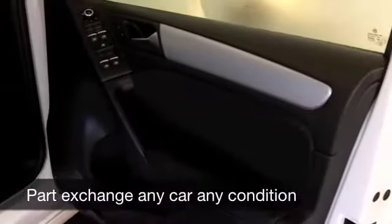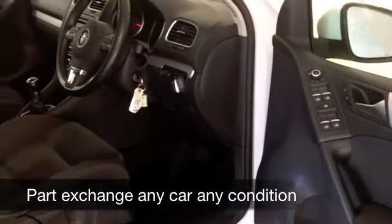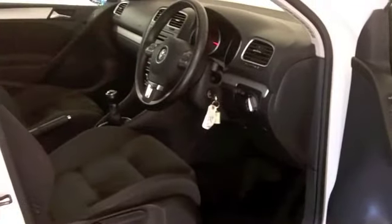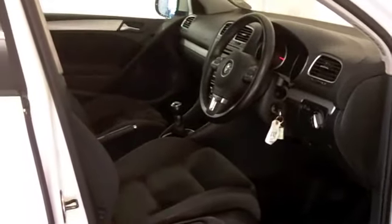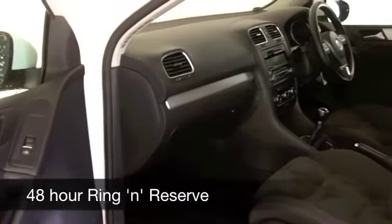These cars are very well put together and great to drive. I think you can drive it away in confidence and know that you've made the right decision. This has a lovely cloth interior, all round electric windows, cruise control — it's all there for you. You're going to get around 58 to 68 miles to the gallon, and six months tax is just £55.